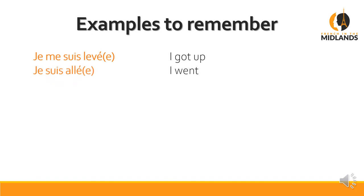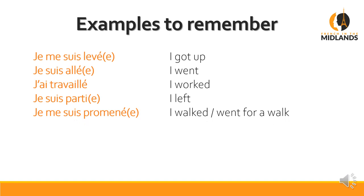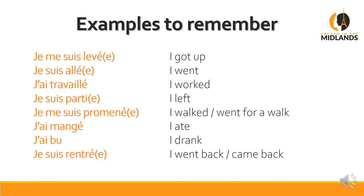Je suis allé — I went. We never say j'ai allé, it's just not possible. J'ai travaillé — I worked, one of those normal verbs. Je suis parti — I left. Je me suis promené — reflexive — I walked or went for a walk. J'ai mangé — I ate. J'ai bu — I drank. Je suis rentré — I went back or came back. And the last one: je me suis couché — I went to bed, which you could almost translate as 'I tucked myself in'.